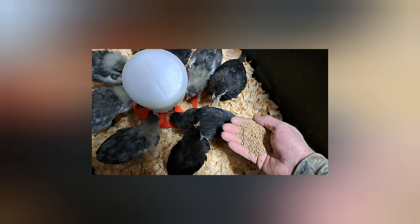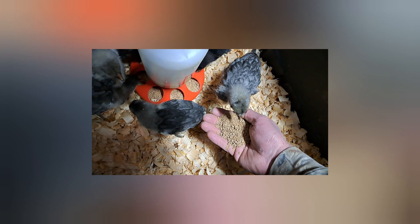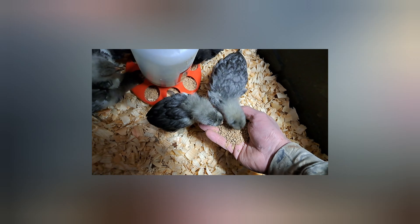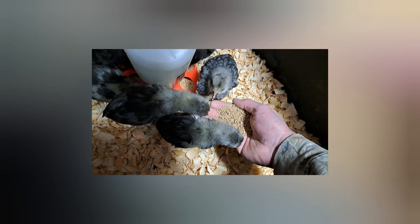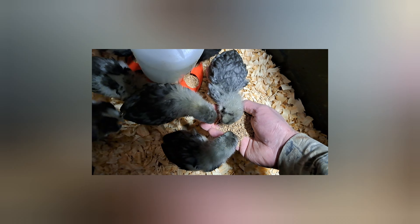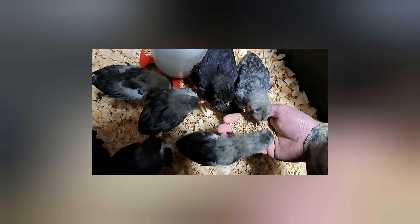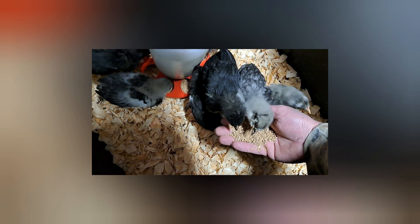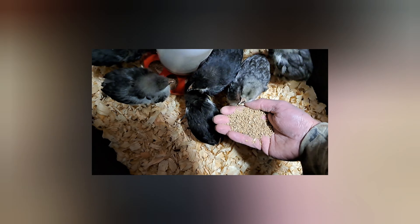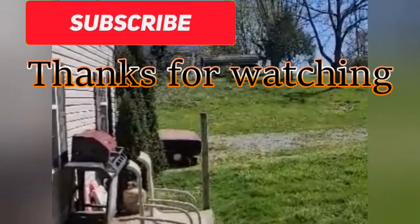And they got them eating out of my hand. I'll see you next time.